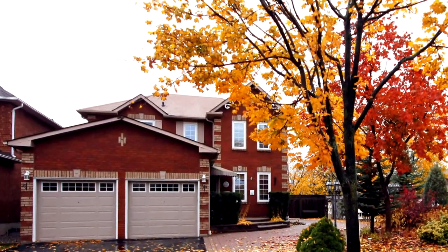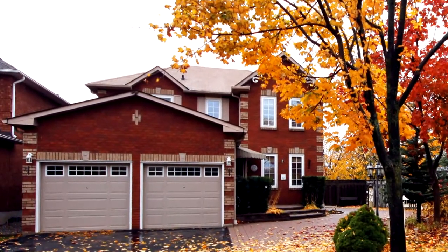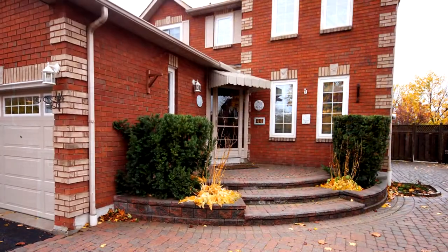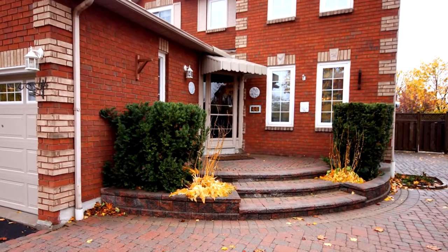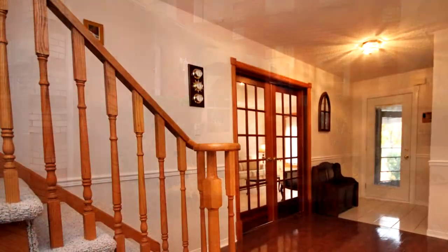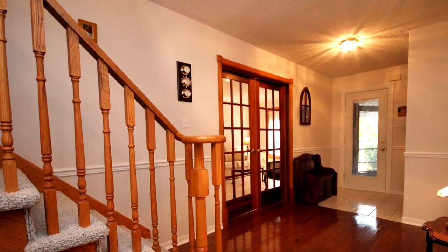Welcome to 44 Cueble Crescent in Ajax. 44 Cueble Crescent is a two-story detached home with four bedrooms and two full and two half bathrooms. A rare offering on a lovely crescent in central Ajax, meticulously maintained by original owners of 20 years.